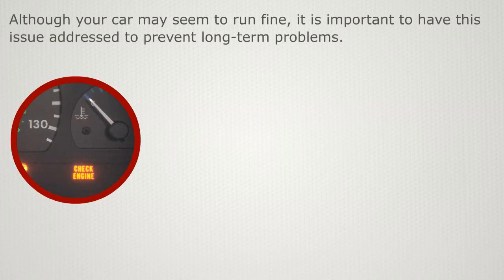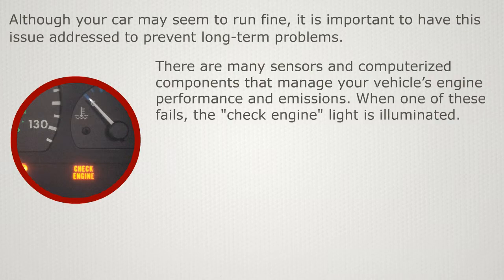Although your car may seem to run fine, it is important to have this issue addressed to prevent long-term problems. There are many sensors and computerized components that manage your vehicle's engine performance and emissions. When one of these fails, the check engine light is illuminated.